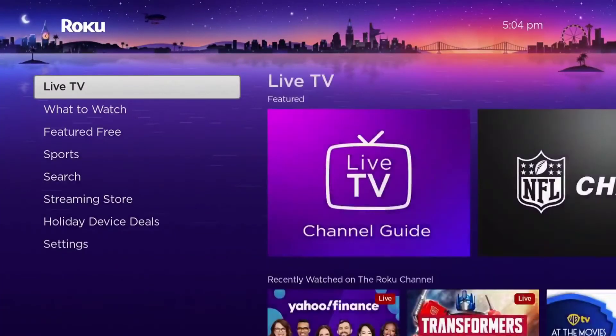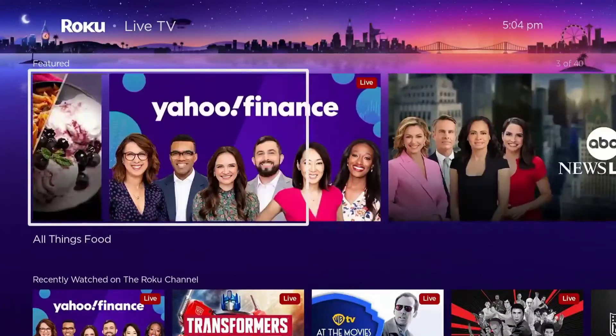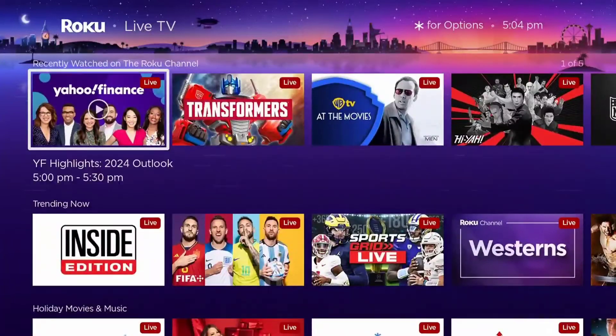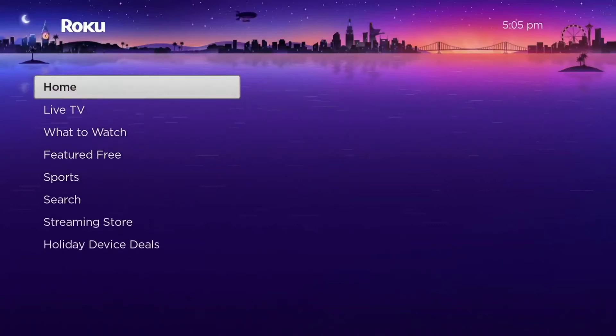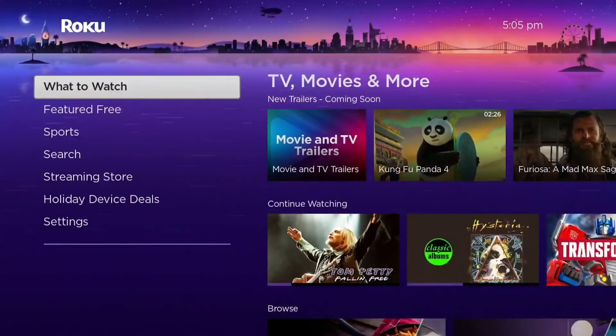On your Roku home screen, if you go to the left navigation, you basically have shortcuts to the Roku channel content, including live TV channels and on-demand content. They're just ordered in a way that they think you want to access the content.